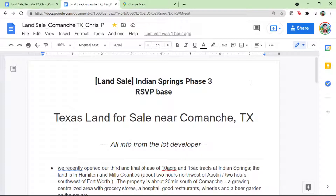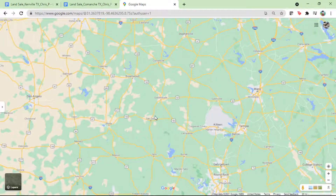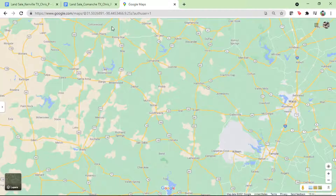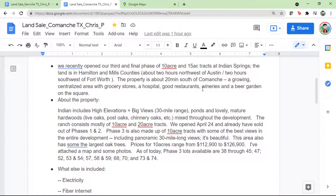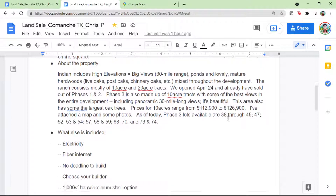The second listing is Indian Springs Phase 3. Phase 1 and Phase 2 have sold out, so they are now moving to the final phase. The location is Comanche, Texas, which is roughly a 2-hour drive from Austin. Lot sizes are mostly 10 acres and 15 acres, with prices ranging from $112,000–$113,000 up to $127,000.